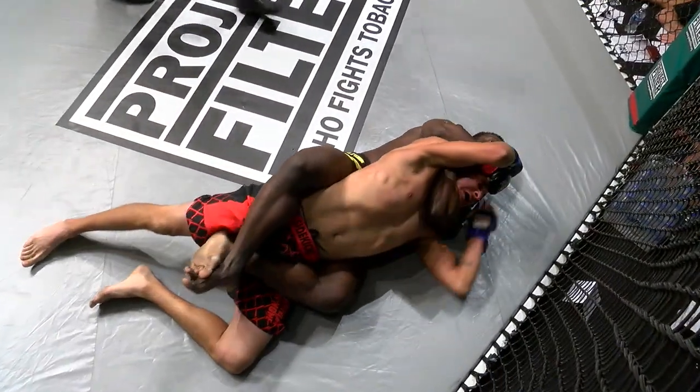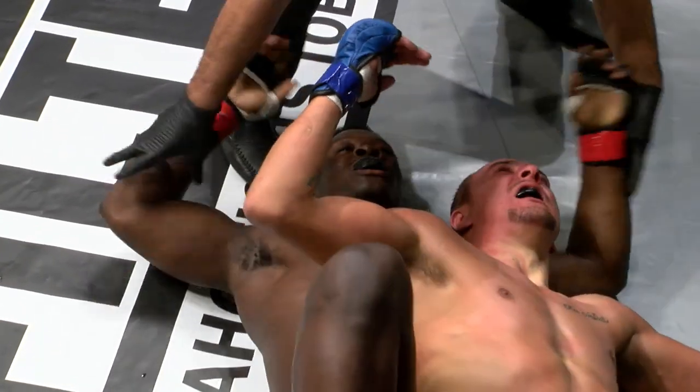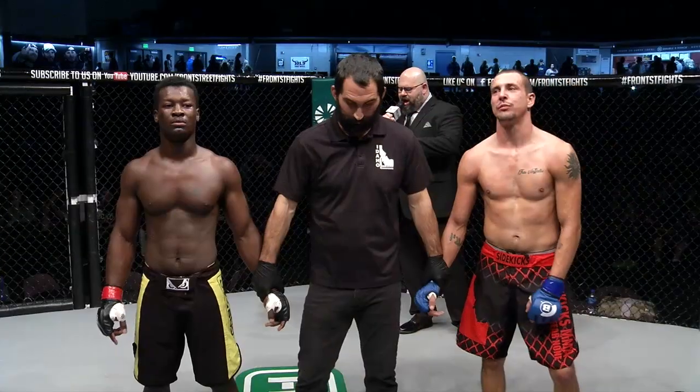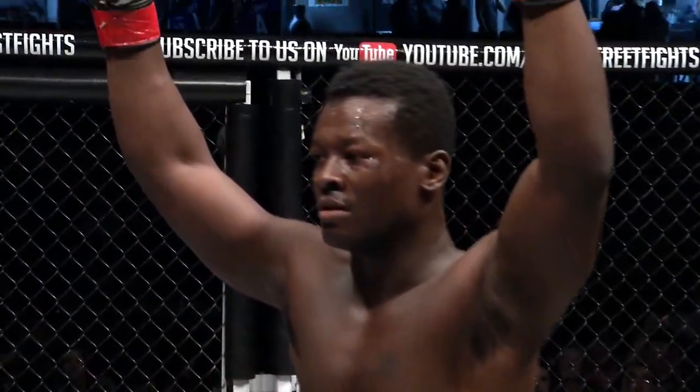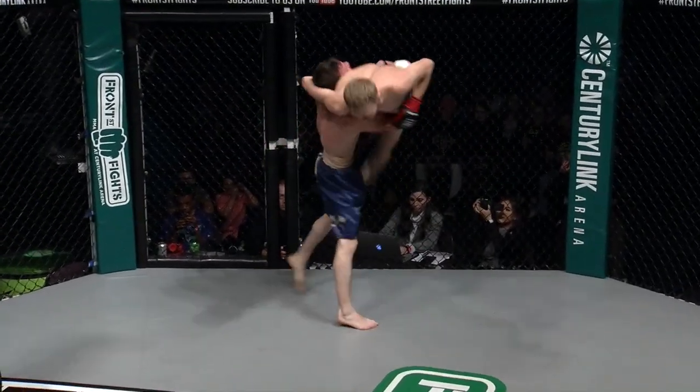Dittenberg really had control throughout this entire fight, and that was the difference — just getting into that submission. He was able to take the back and secure that submission with 10 seconds left. You heard his coaches call out '10 seconds' and he capitalized on that. Walker just couldn't last it out.